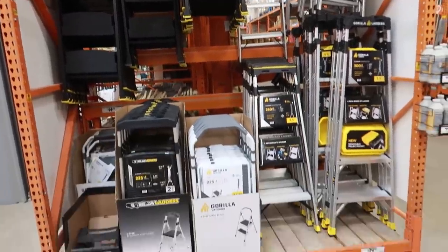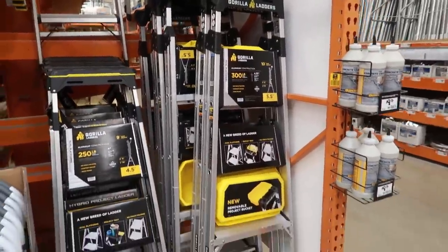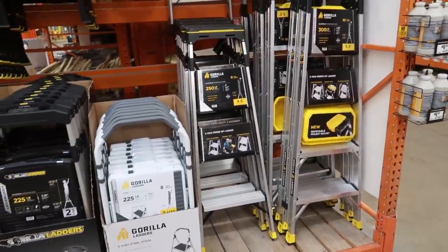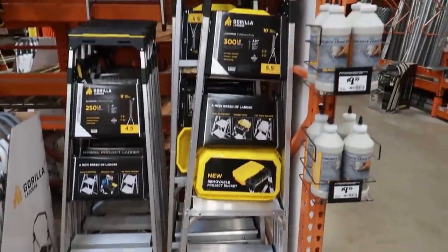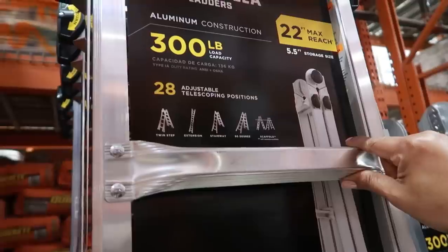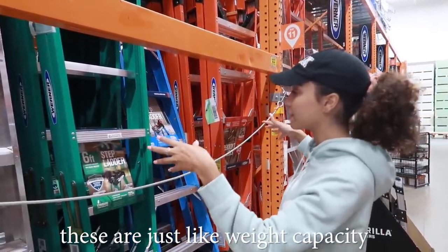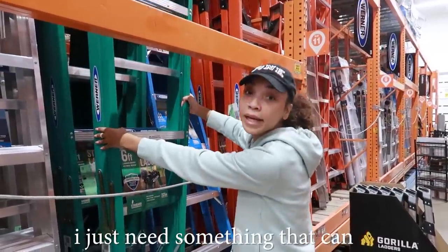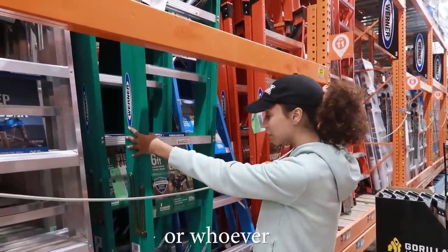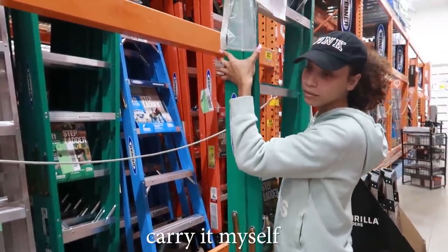I feel like I need a ladder — a semi big girl ladder — because all I have is a little step stool and there are a lot of high areas in my house. There's no point in getting a little short ladder. I went with a six-foot ladder. I didn't need heavy duty, just something that can hold me or my parents or whoever. This one holds 225 pounds, which is good, and I can easily carry it myself.